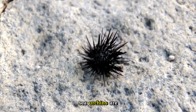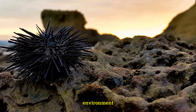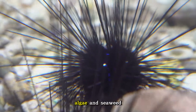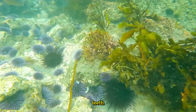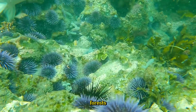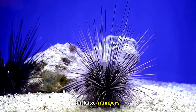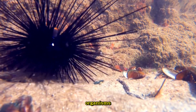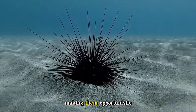Sea urchins are typically herbivores, with algae as their primary source of food. However, depending on the species and environment, their diet can be more varied, including both plant and animal matter. Most sea urchins feed on various types of algae, which they scrape off rocks and coral using their strong teeth, making them essential for controlling algal growth in marine ecosystems. In kelp forests, sea urchins play a significant role in shaping the ecosystem — they graze on kelp, and in large numbers can create urchin barrens where all the kelp has been consumed, drastically changing the environment. Some sea urchins will also consume dead organic matter, detritus, and small invertebrates, making them opportunistic omnivores.